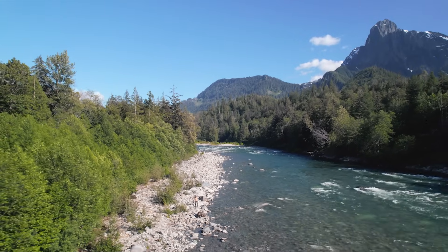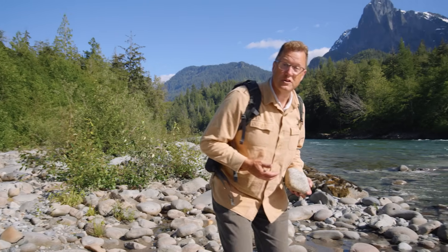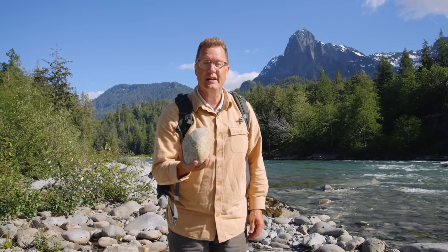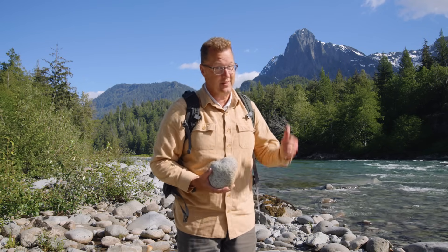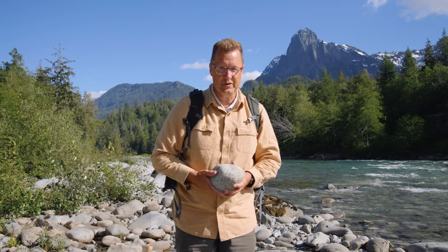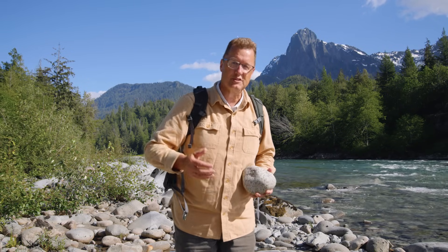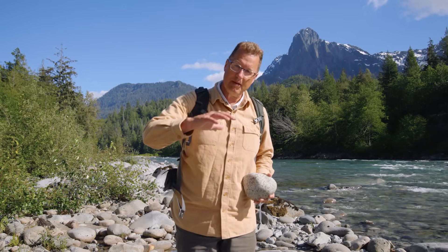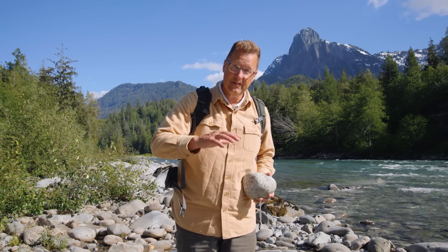What a river — the Skykomish. And these boulders, big and small. The Index granite. That's Mount Index over that shoulder, 33 million years old. It's a batholith, the Index Batholith.